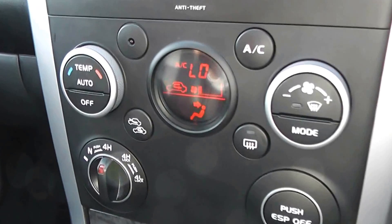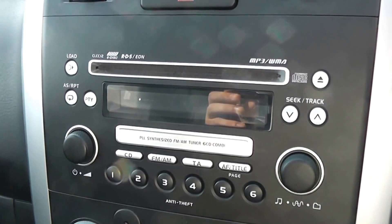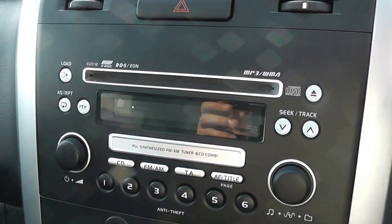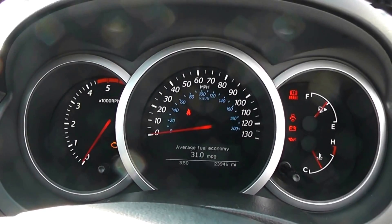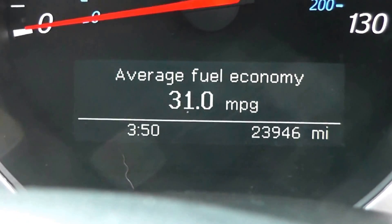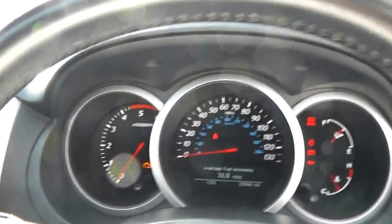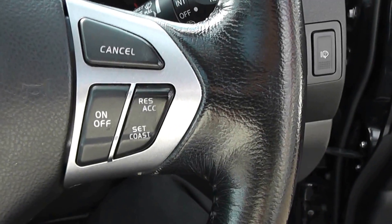We've also got climate control with air conditioning in the front, a CD player and radio at the top, and a digital screen in the centre. You can also turn off the traction control down at the bottom right. There's plenty of storage in the lockable glove compartment, driver and passenger airbags either side in the front, and driver and passenger vanity mirrors. The modern dashboard has three separate dials with silver surrounds, and in the middle there's a multi-functional trip computer showing the mileage at 23,946 miles. There are controls on the steering wheel for the radio and CD player on the left, and cruise control on the right.